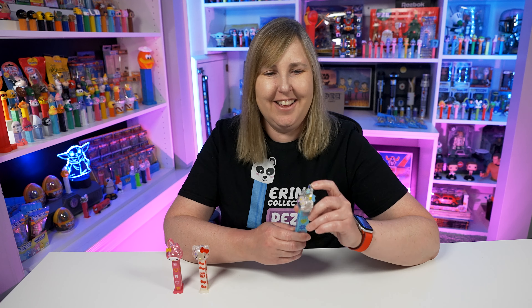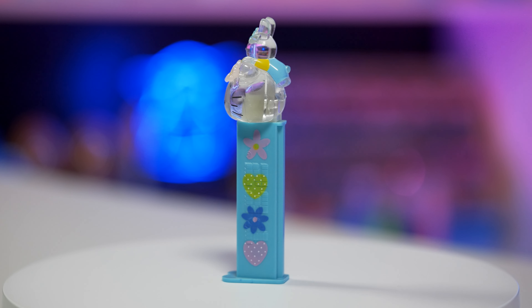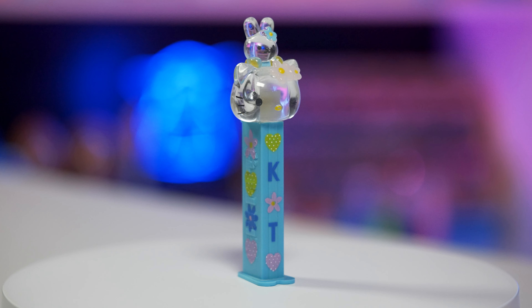I love the Hello Kittys when they have little animals on top of their heads — in this case it's a rabbit, so this one is Hello Kitty with Rabbit. This dispenser has Hello Kitty's crystal clear head with a clear crystal rabbit on top, and Hello Kitty has light pink flowers in her hair. The stem is light blue and printed on it there's a lime green heart, a light pink heart, and a K and a T. In the middle there's a pink flower, and on the side there's a pink flower, a lime green heart, a blue flower, and a pink heart. The colors on these are just so nice.